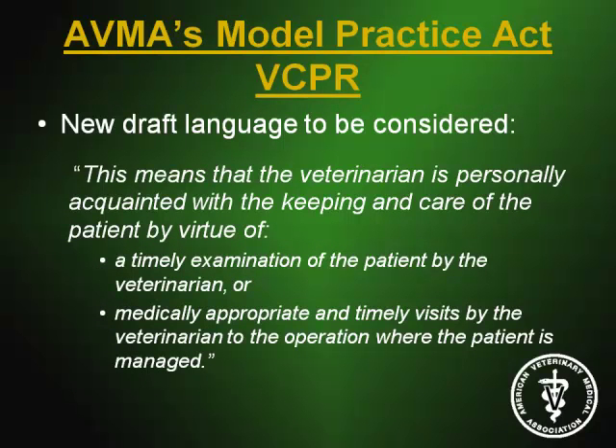AVMA is currently looking at new draft language for the VCPR within the Model Practice Act. A key point in the new draft language is that visits by the veterinarian are to an operation — where the patient, further defined as an animal or animals in a herd or flock, is managed — rather than a premises. A premises is defined as a geographic location, a specific area, a barn. An operation allows you to visit one component and still have knowledge of the rest. This may be more advantageous for poultry and swine practices particularly.